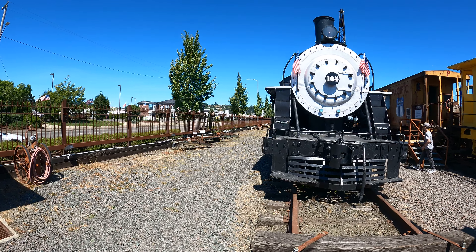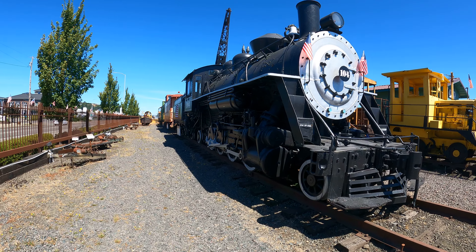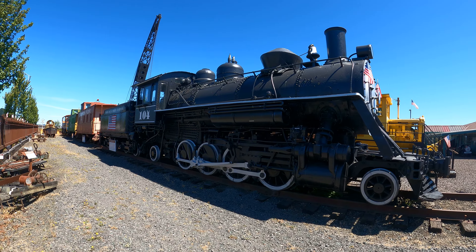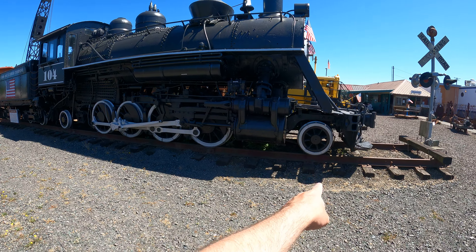I'm at the train museum in Coos Bay, Oregon. Here's steam locomotive 104 — nice and big. Nice big wide view here, but the cool part is notice they have it actually on rails.